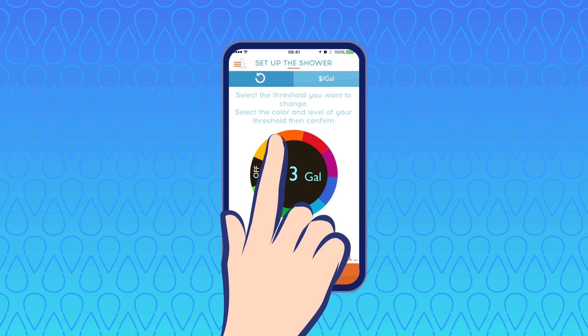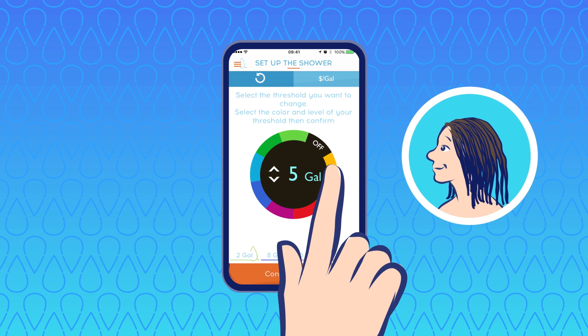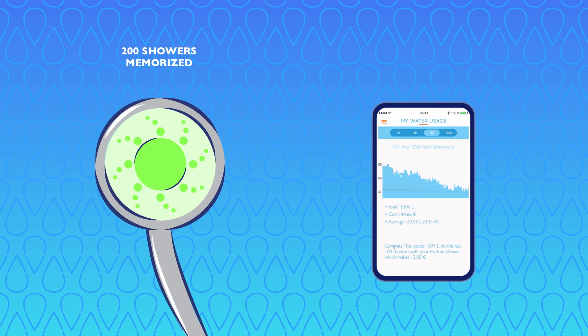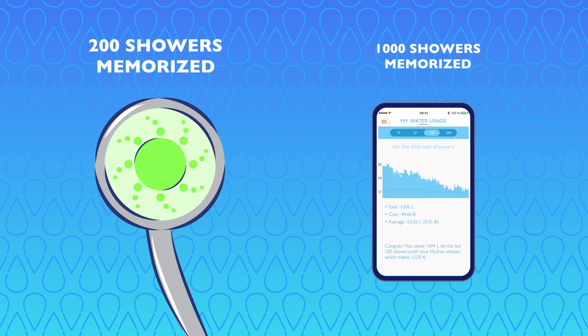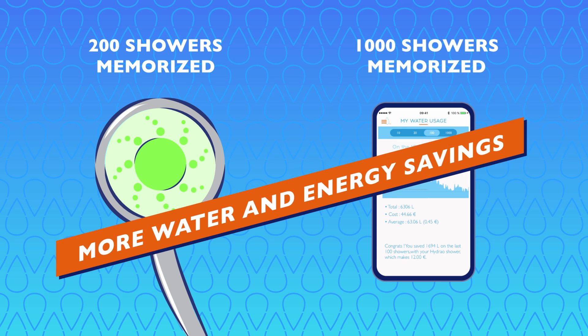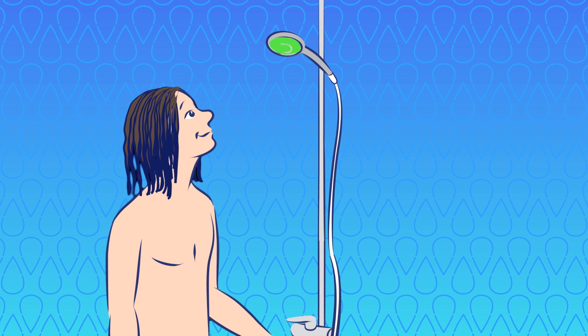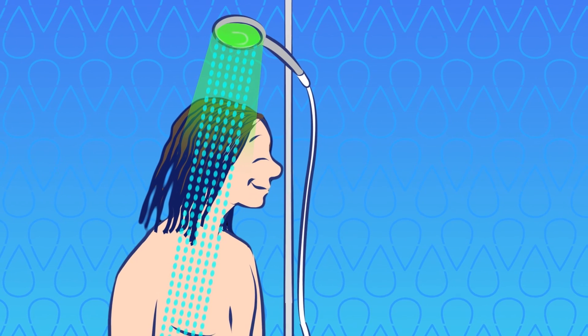Choose your personalized levels for color changes. Ben has long hair, so he can tailor Hydro to suit his needs and preferences. The shower head can memorize 200 showers, and data from 1,000 showers can be saved on the app, letting you monitor your water usage and savings.